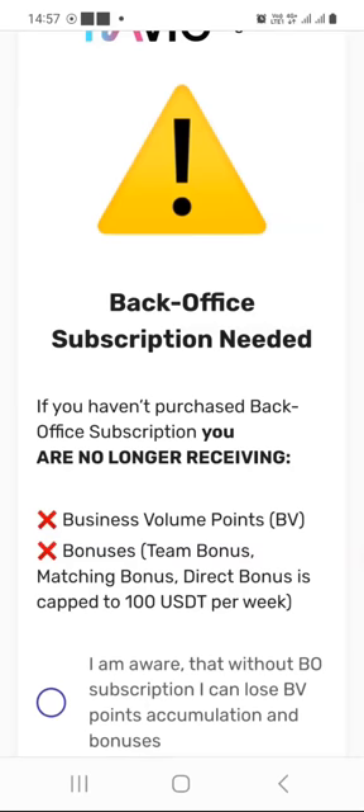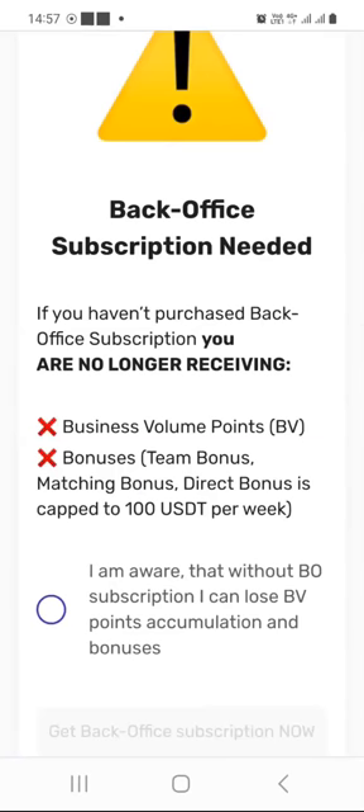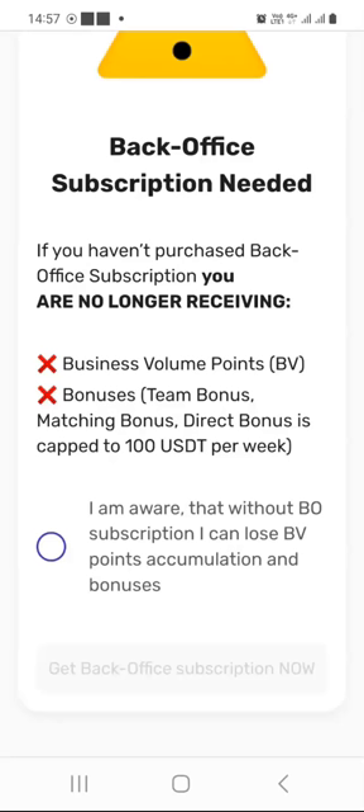It says 'back office subscription needed.' If you haven't purchased a back office subscription, you are no longer receiving the following benefits: Business Volume points or BVs, bonuses like team bonuses, matching bonuses, and direct bonus is also capped to $100 per week.